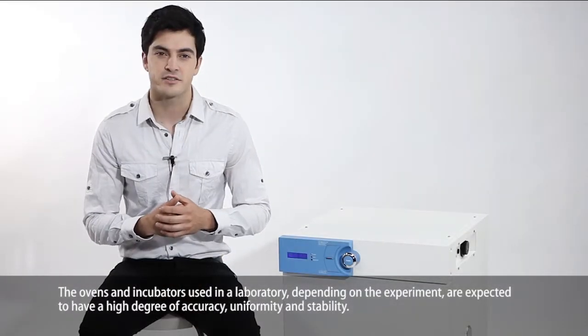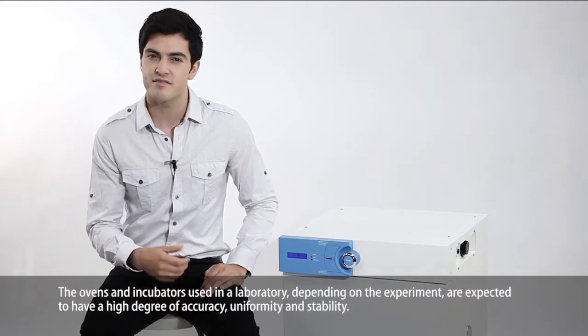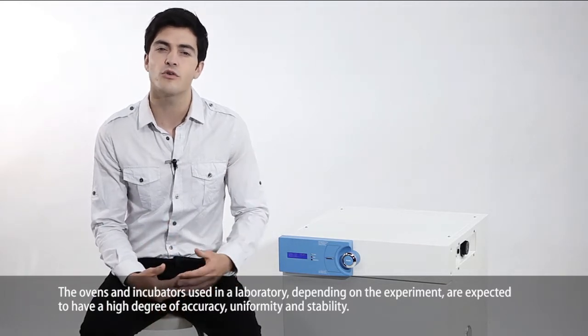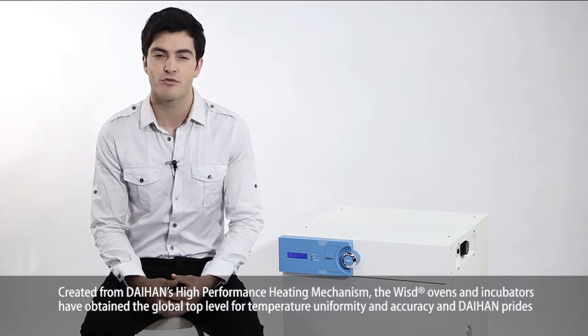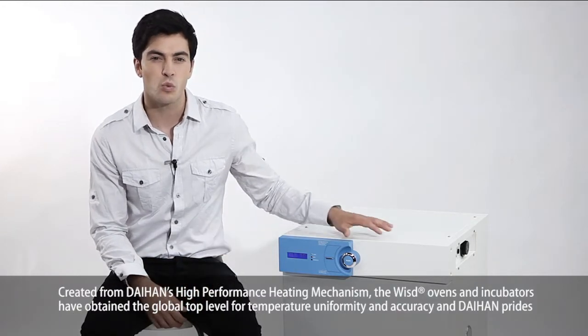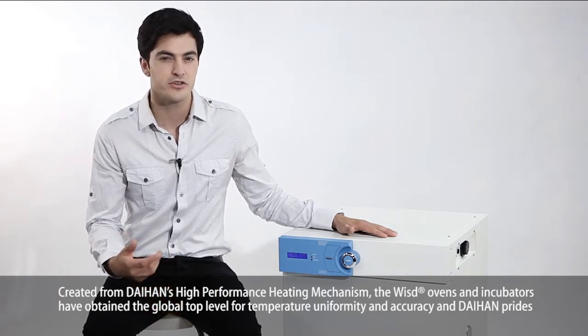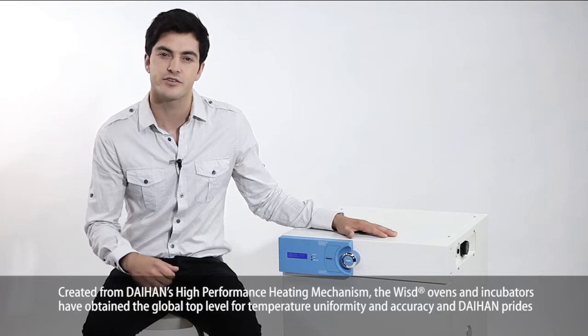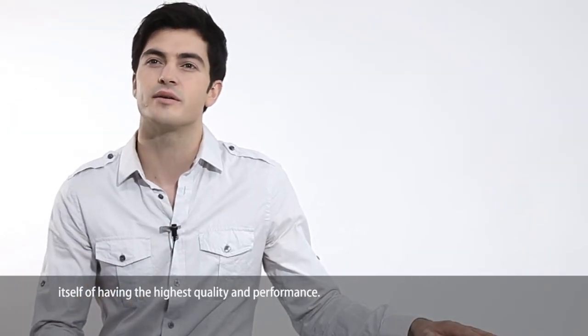The ovens and incubators used in the laboratory, depending on the experiment, are expected to have a high degree of accuracy, uniformity, and stability. Created from Dayhand's high-performance heating mechanism, the Whizzed ovens and incubators have obtained the global top level for temperature uniformity and accuracy, and Dayhand prides itself on having the highest quality and performance.